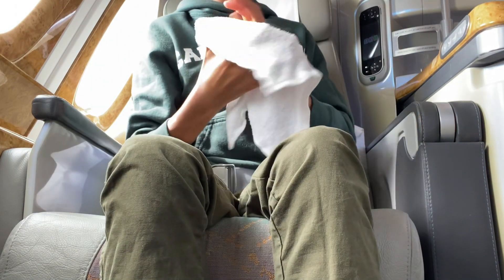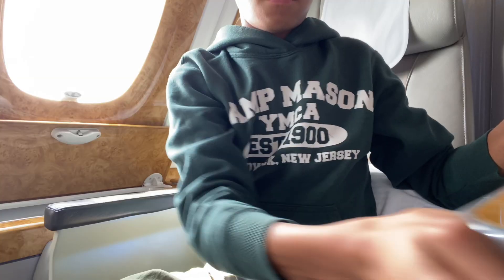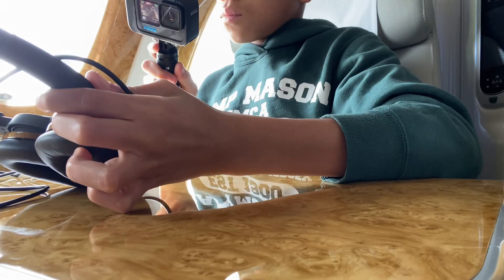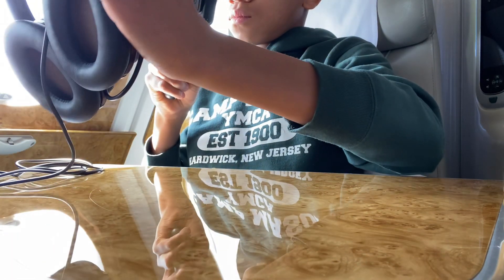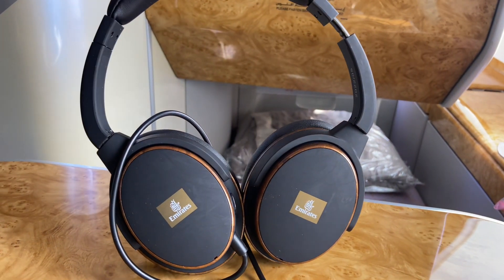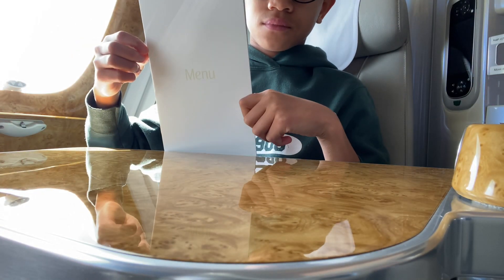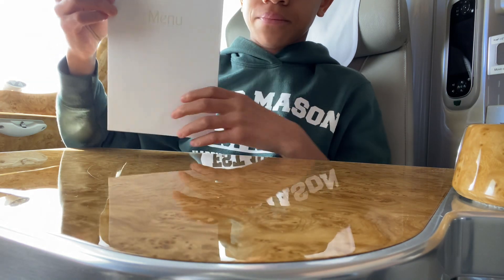After takeoff, we received some hot towels which smelled absolutely amazing. The headphones were very high quality — noise-canceling and super comfortable. The entire time I had them on, it felt like there was a cloud on my ears. They also look super cool, which is a bonus. Of course, we got the menu, but I already showed you that. Since I'm a kid, I was also able to get a cool kids travel pack, which included a backpack, a coloring book, and a plush toy.